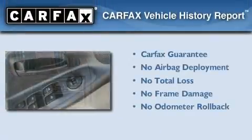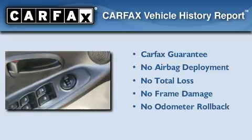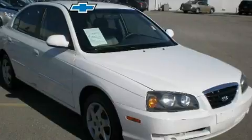Not to mention that this Hyundai qualifies for the Carfax Buyback Guarantee. Stop by today and test drive this vehicle for yourself.